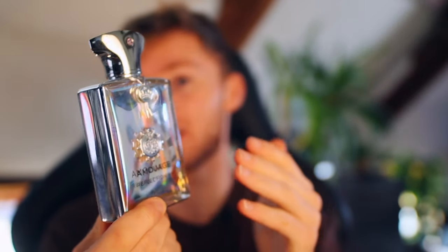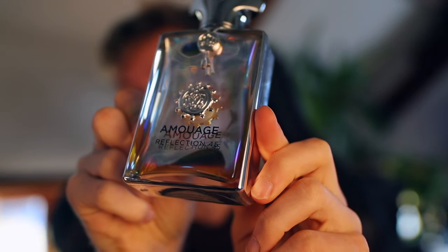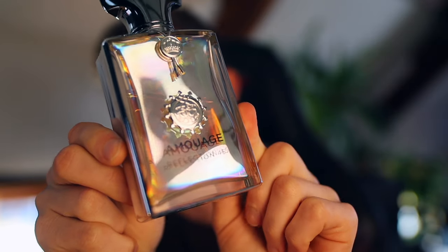The perfume concentration here is 45%, which is why it's called Reflection 45. It's an extrait de parfum, so it's very, very strong in terms of concentration. That does come at a cost though — it means it doesn't project too much.